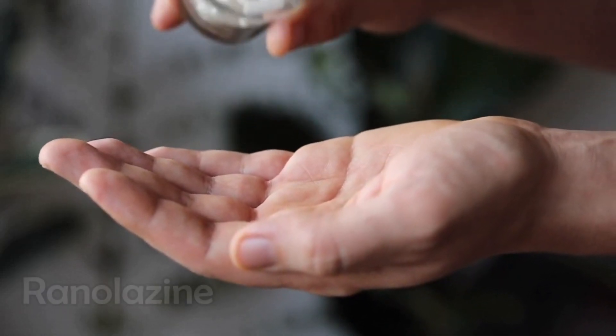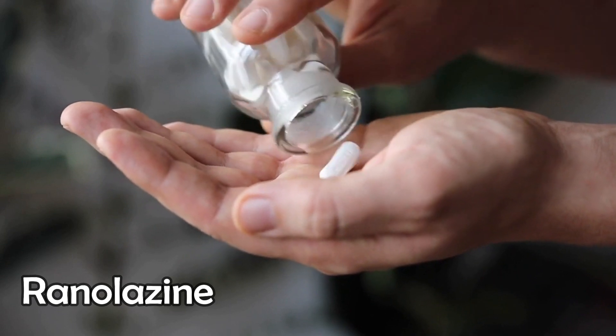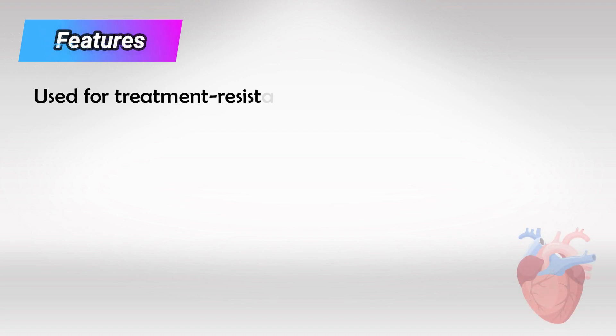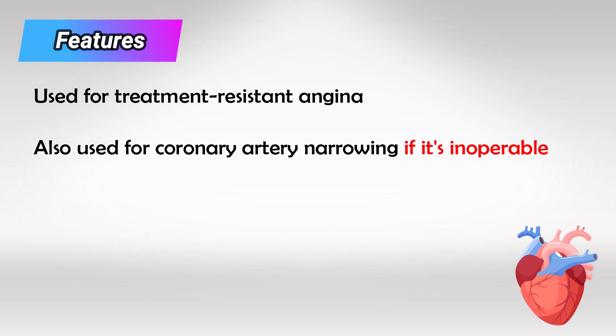Welcome back. In this video we'll talk about the medication Ranolazine. This medication is mainly used to treat angina that has not responded to any other medical treatment. It can also be used for cases where coronary artery bypass is not feasible or ineffective.